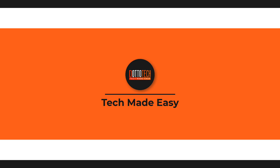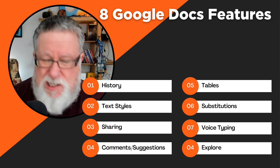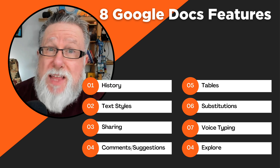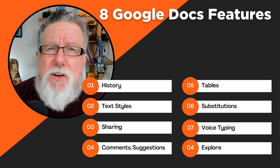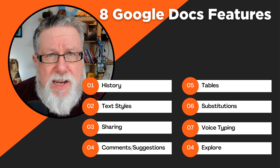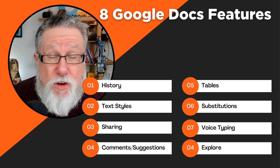Steve Dotto here — how the heck are you doing this fine day? I kind of hesitate calling this the eight coolest features in Google Docs, because I don't know if they're the coolest features, but they're eight really useful things worth exploring. Would love to hear if you have other things you think are very cool — share them in the comments. We will make sure to index this video so you can jump ahead to any of these features and see them at your leisure.